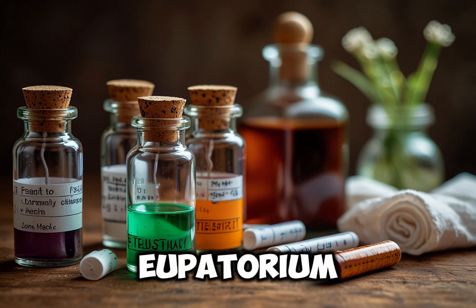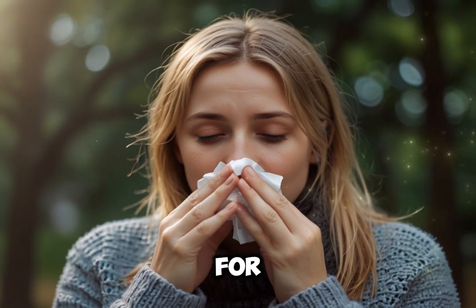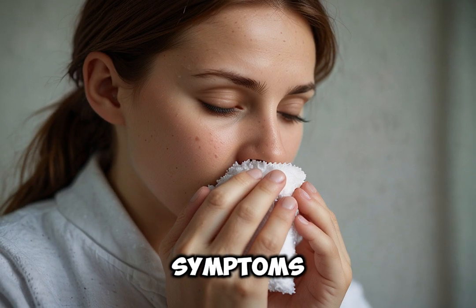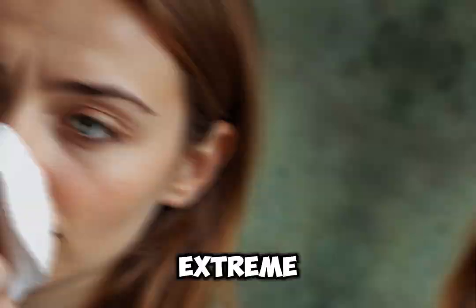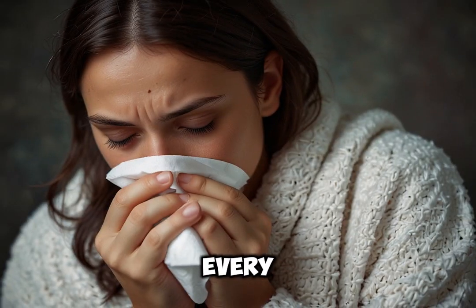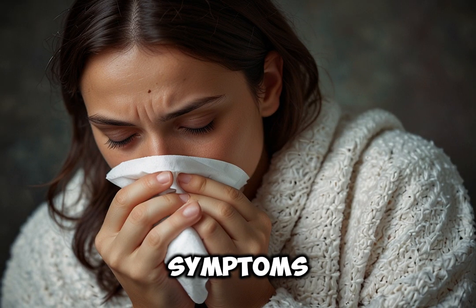5. Eupatorium perfoliatum. Best for severe aches and pain, especially in bones. Symptoms: high fever with chills, throbbing headache and extreme thirst. Dosage: 6x or 30c potency, taken every 4–6 hours for acute symptoms.